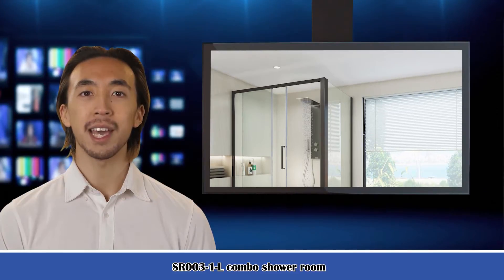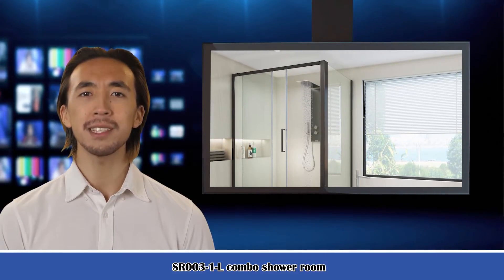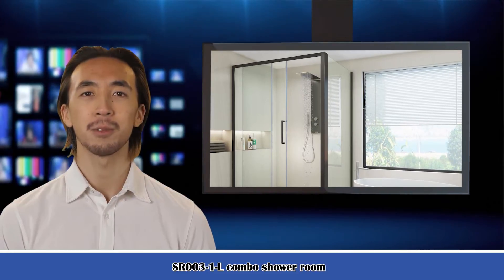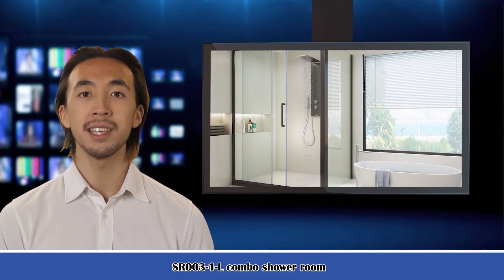Welcome to our household guide channel. Here is Kenneth speaking. Follow me, I am your shopping guide. I will introduce you to wonderful products. Let's start to introduce product related information, pictures, and more information in detail.